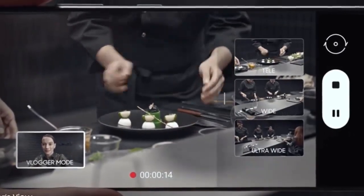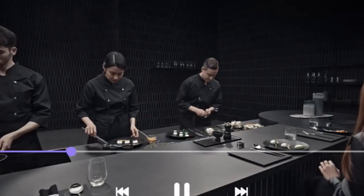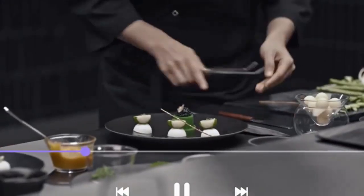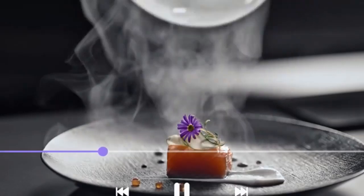Or put yourself in the picture with vlogger mode. It's all covered in one take with unprecedented processor speeds splicing every angle together on the fly, so without lag it's all there in a single seamless movie file ready to share.